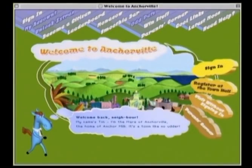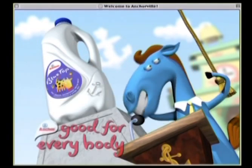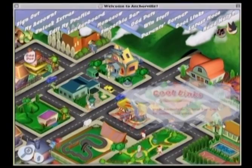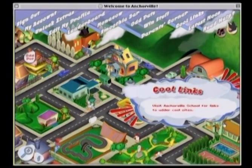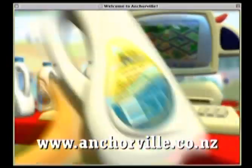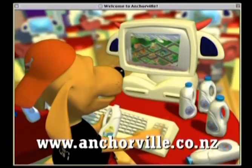Welcome to Anchorville.co.nz. As part of a brand campaign to let New Zealanders know that Anchor Milk is good for everybody, we created Anchorville, a mythical New Zealand town where people and animals live in harmony. The only way to visit Anchorville is at www.anchorville.co.nz.